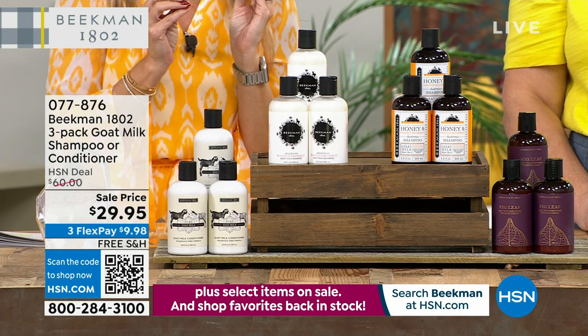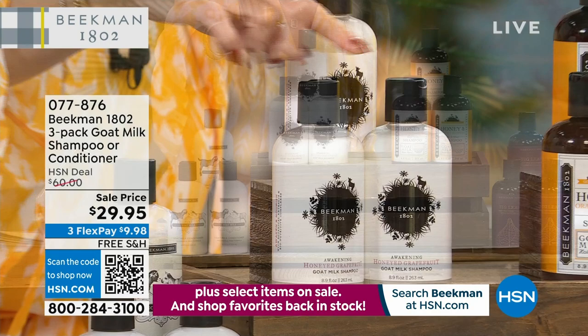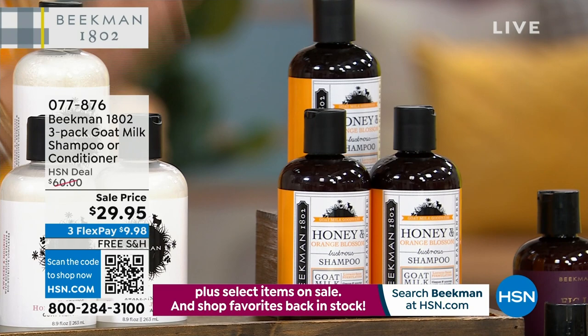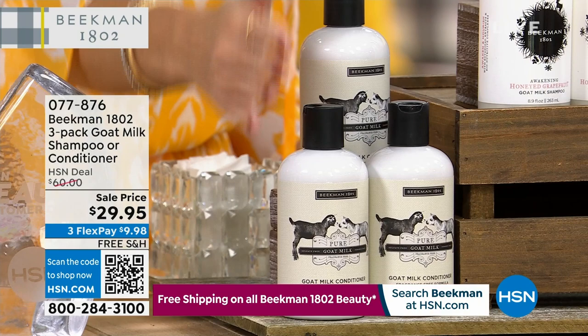You're going to get three full-size bottles, $20, $20, and $20. In shampoo, you can choose Honeyed Grapefruit or Honey Orange Blossom. Those are your two shampoo trios. We're also offering trios in conditioners — you can get the three full-size bottles in Pure, which is fragrance-free, or choose three of the Voluptuous Fig.